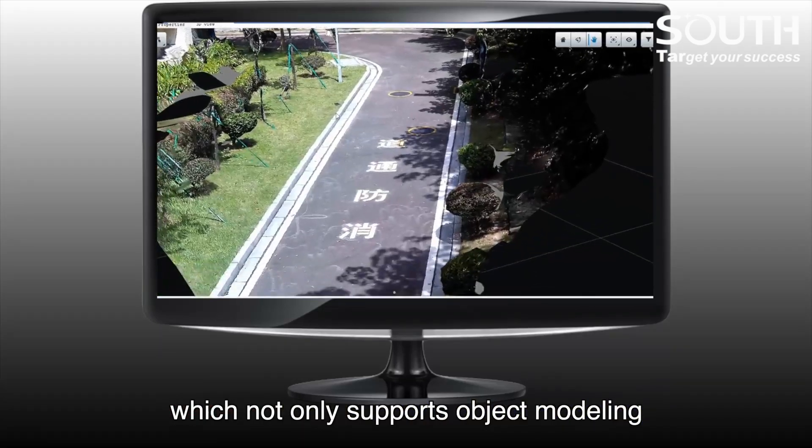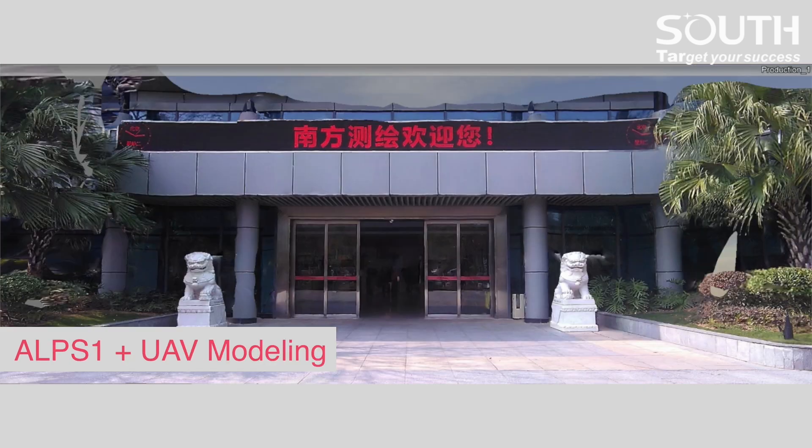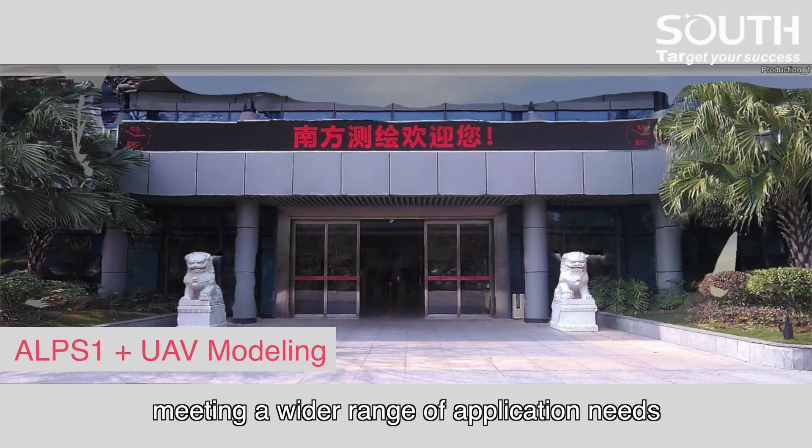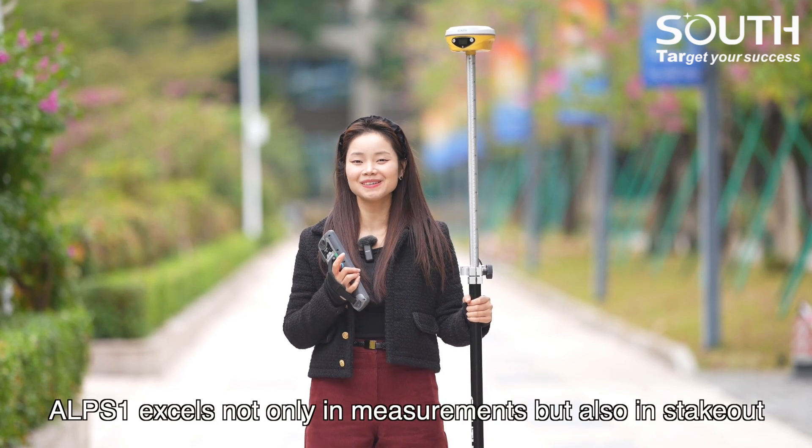This not only supports object modeling, but can also supplement drone-based aerial surveying, meeting a wider range of application needs. EPS1 excels not only in measurements but also in stakeout.